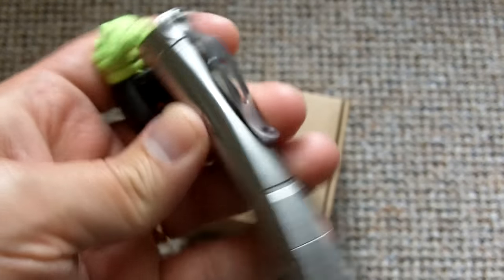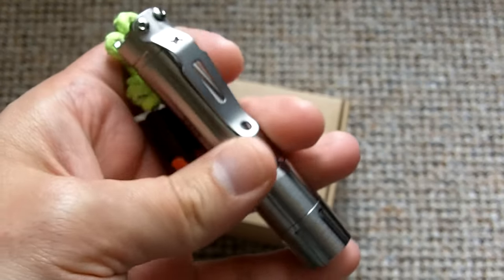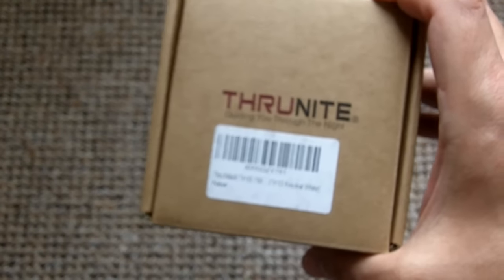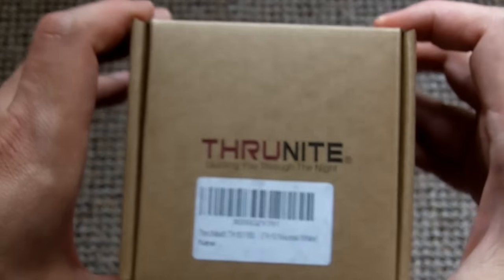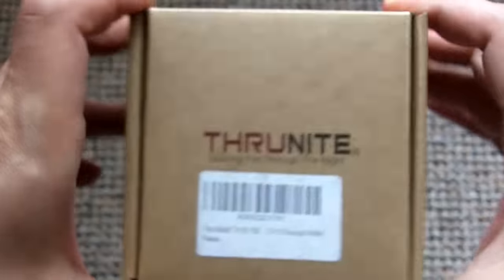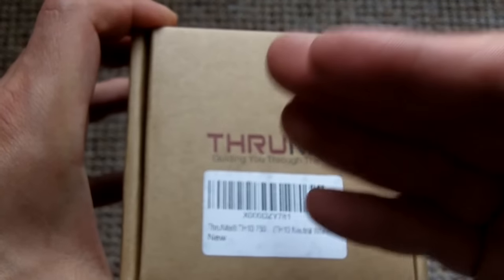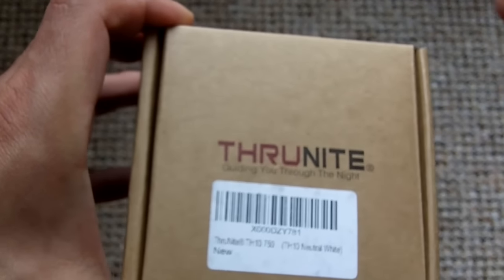Even though flashlights such as this one — single cell, typical EDC flashlights — are the more practical ones to have around, these are the ones that are going to be more useful during blackouts. I'm talking about lots and lots of years of experience of pretty much having blackouts all the time. Headlamps simply allow you to use both hands and place light exactly where you need it. That is a huge, huge advantage.